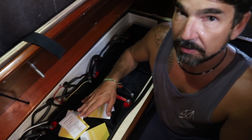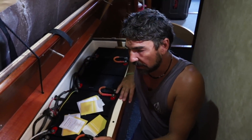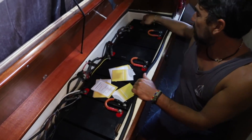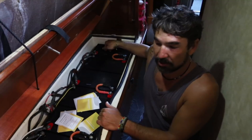This is the house battery bank for Delos. Each one of these is 100 amp hours. So we have 1, 2, 3, 4, 5, 6, 7, 8 batteries. 8 times 100 would be 800 amp hours.